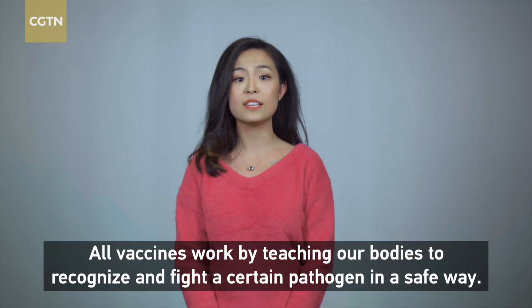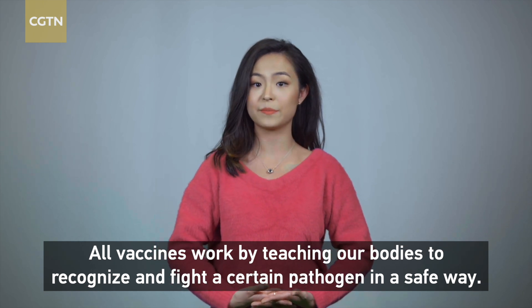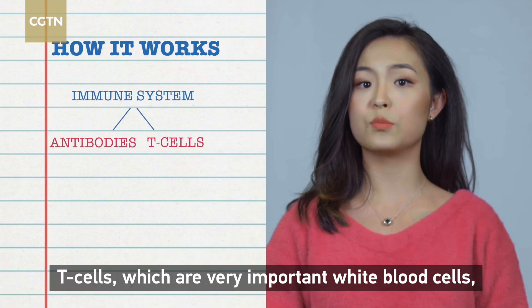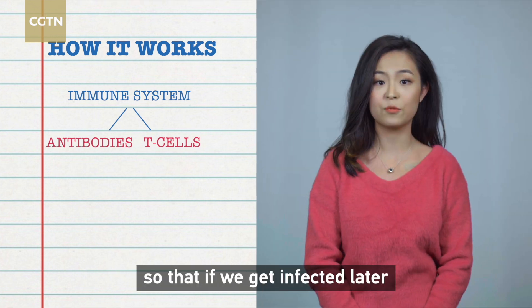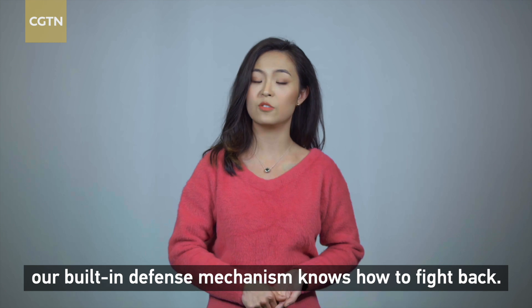All vaccines work by teaching our bodies to recognise and fight a certain pathogen in a safe way. They encourage our immune system to produce antibodies and T-cells, which are very important white blood cells, or both, so that if we get infected later, our built-in defence mechanism knows how to fight back.